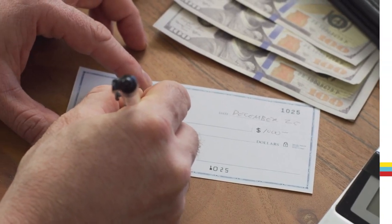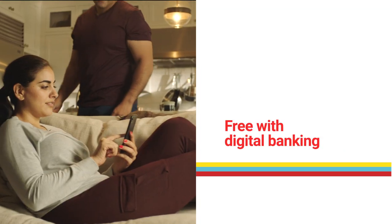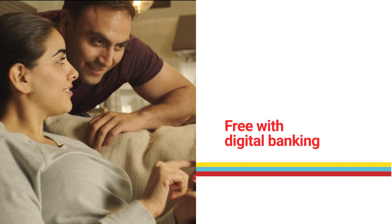Now, if you prefer the option of writing checks, select our Easy Checking Account. It's free with digital banking or just $2 a month.